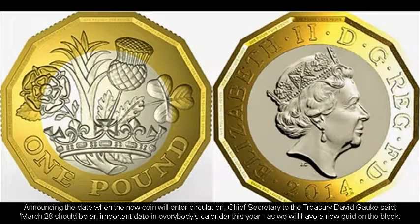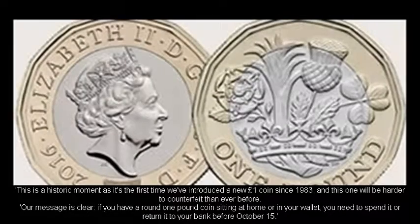Announcing the date when the new coin will enter circulation, Chief Secretary to the Treasury David Gauke said: "March 28th should be an important date in everybody's calendar this year, as we will have a new quid on the block. This is a historic moment as it's the first time we've introduced a new one-pound coin since 1983, and this one will be harder to counterfeit than ever before. Our message is clear: if you have a round one-pound coin sitting at home or in your wallet, you need to spend it or return it to your bank before October 15."